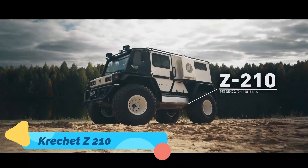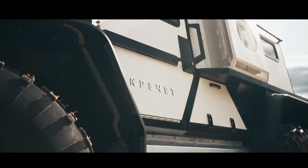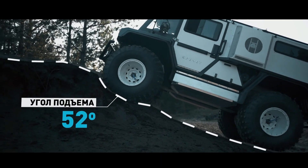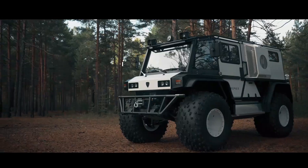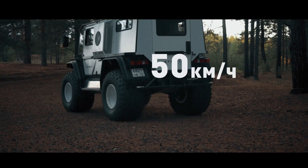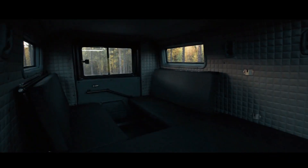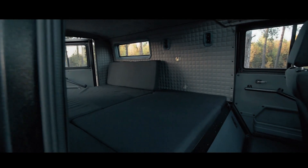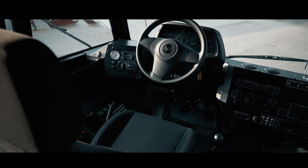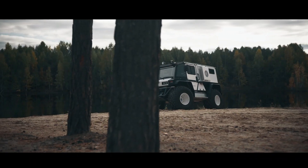Krachet Z-210. The Krachet Z-210 is a true workhorse among off-road vehicles, built for the unforgiving Russian wilderness. Its robust design includes extra-wide wheels that allow it to navigate through forests, mountains, and snowy landscapes with ease. Powered by a reliable diesel engine, the Krachet's impressive torque gives it the strength to pull heavy loads or travel through deep mud and snow. Although it's not amphibious, the Krachet is water-resistant enough to wade through rivers and shallow waters. Inside, it has enough space for several passengers and their gear, making it ideal for hunters, researchers, or adventurers who need to travel off the beaten path.